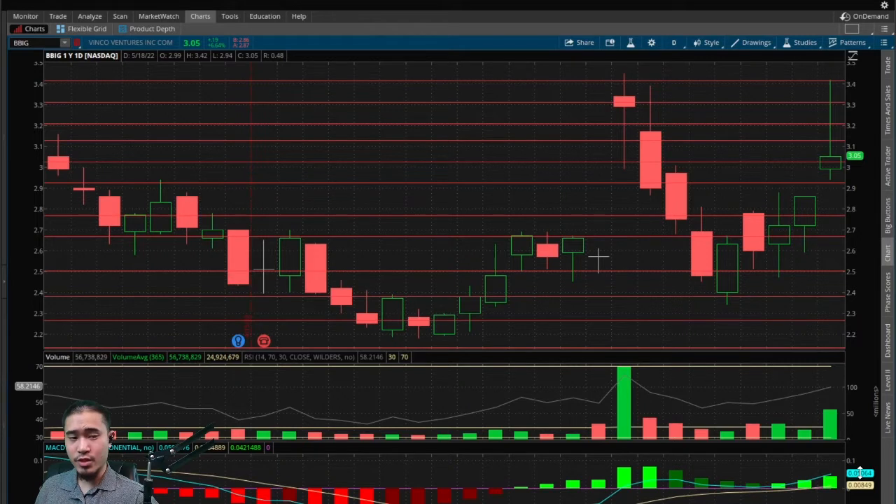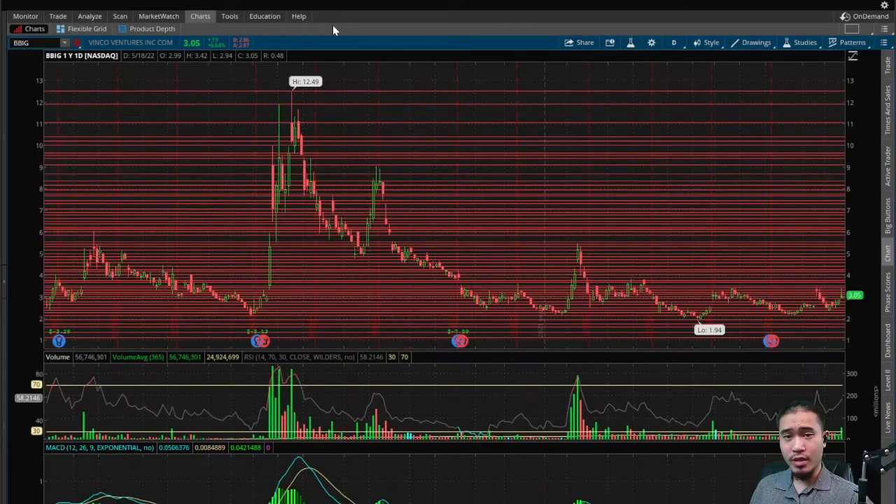On the MACD — the Moving Average Convergence Divergence — the MACD line is above the signal line and is pulling away, creating some distance between the two lines. That's a bullish indicator telling us that it may be time to buy.